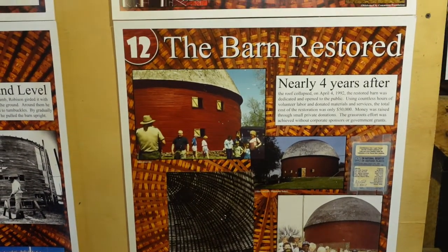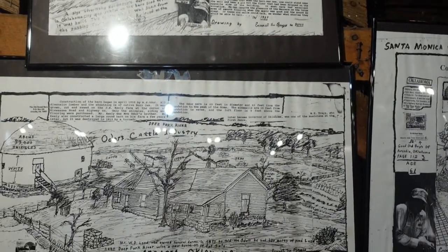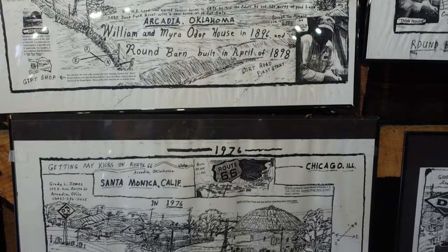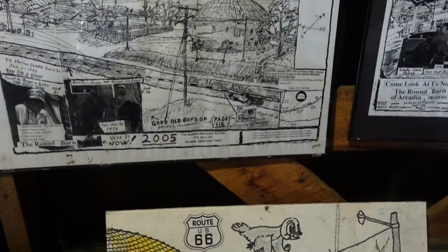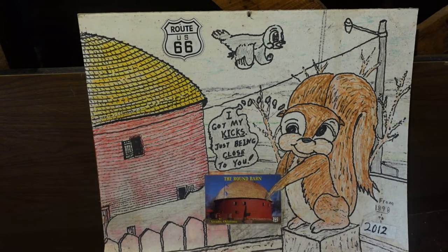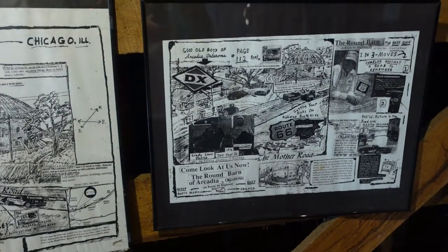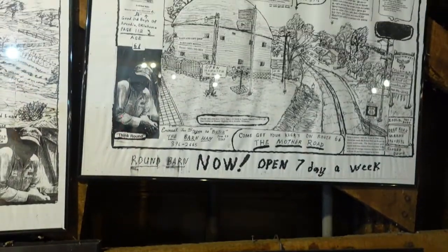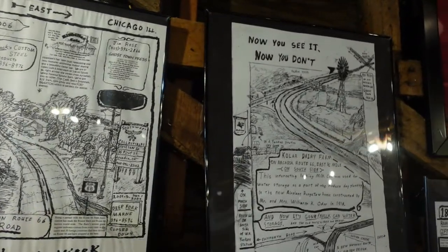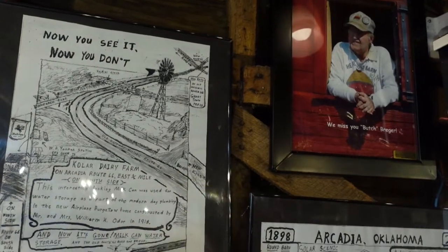It was great seeing these pictures throughout the entire process. And then there were some amazing drawings — recreating different articles and things that just explained a little bit about the time period. This one actually just had a cute little squirrel in it. Who doesn't like squirrels? But yeah, you could actually purchase these as well, just in case you wanted to take a little art home and always have that constant reminder of your wonderful trip here at the iconic Round Barn.